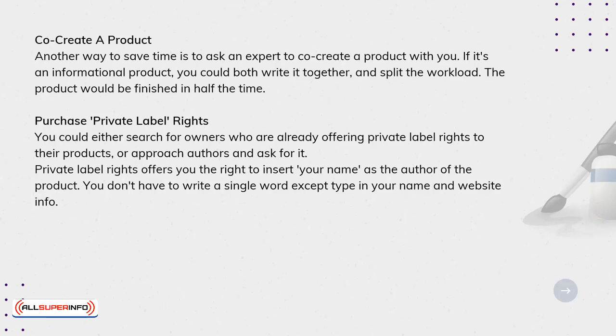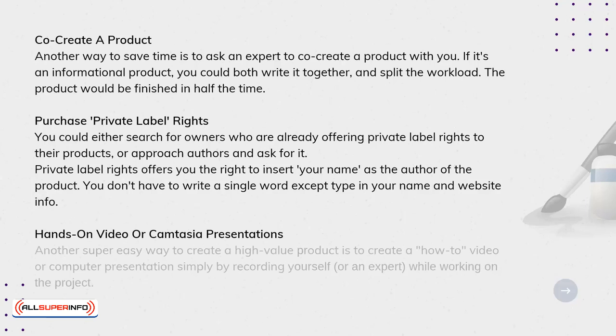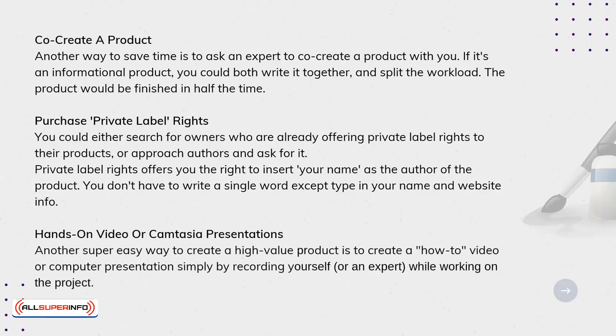Hands-on video or Camtasia presentations. Another super easy way to create a high-value product is to create a how-to video or computer presentation simply by recording yourself or an expert while working on the project.